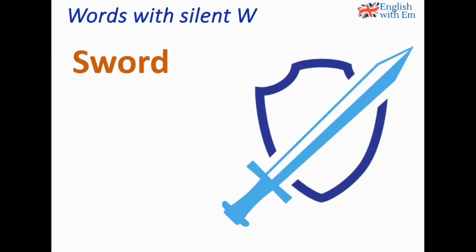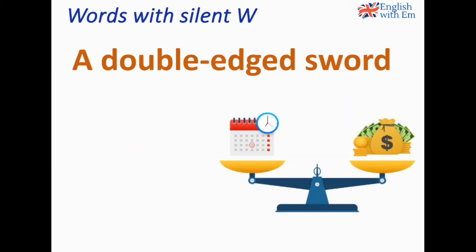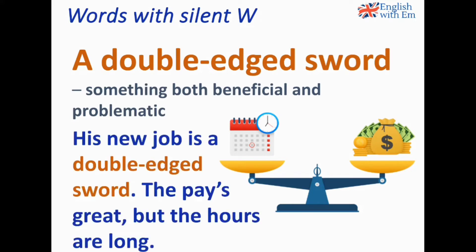Sword. Not 'sword' with the W — it's 'sword'. Sword and shield is a binomial pair; it isn't correct to say shield and sword. Binomial pairs are words that have to appear in a specific order, like fish and chips, not chips and fish. This is the sword and this is the shield. A typical expression is 'a double-edged sword' — something both beneficial and problematic. His new job is a double-edged sword: the pay's great but the hours are long.